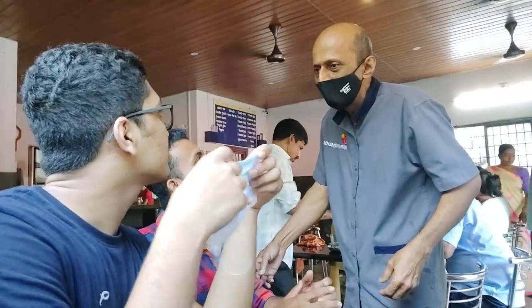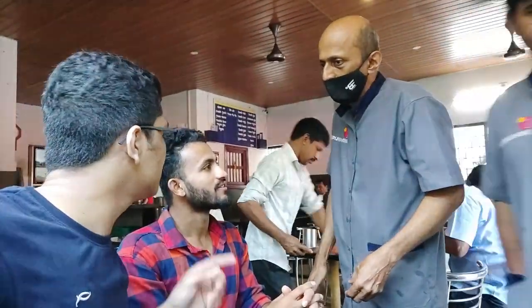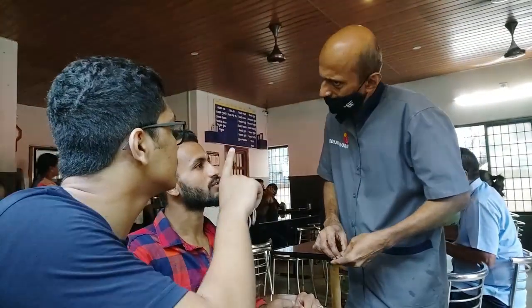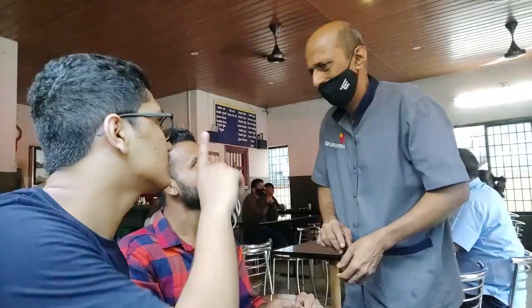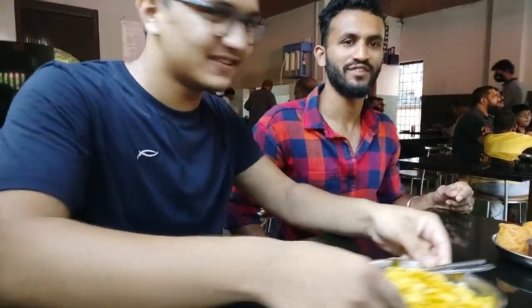So guys, everyone is looking at us like anything - we are getting a lot of attention from the audience. One thing we have to talk about is the speedy service, so within a minute...